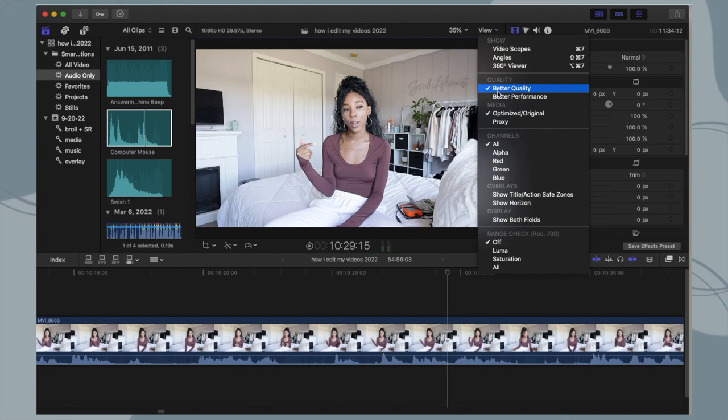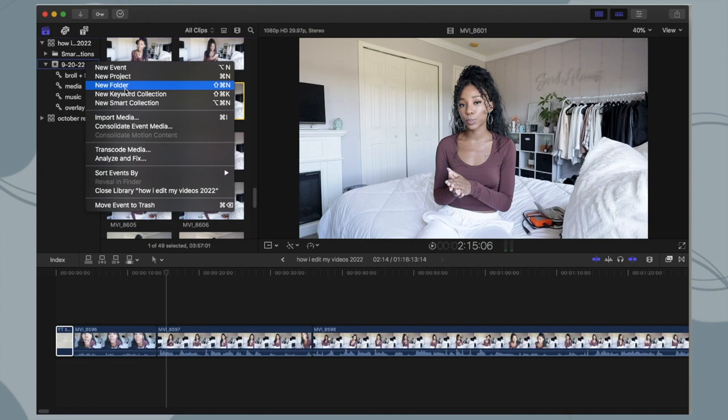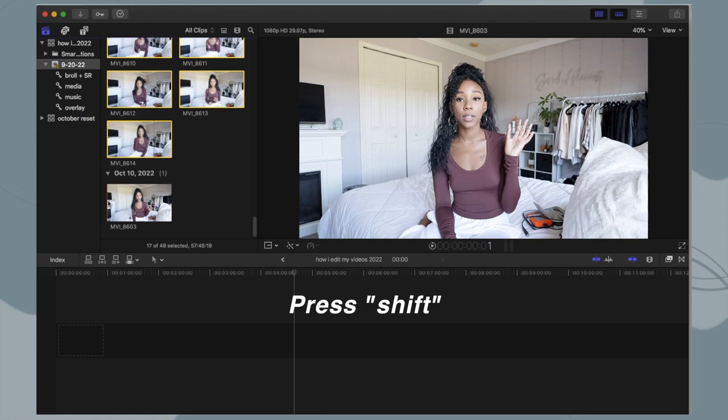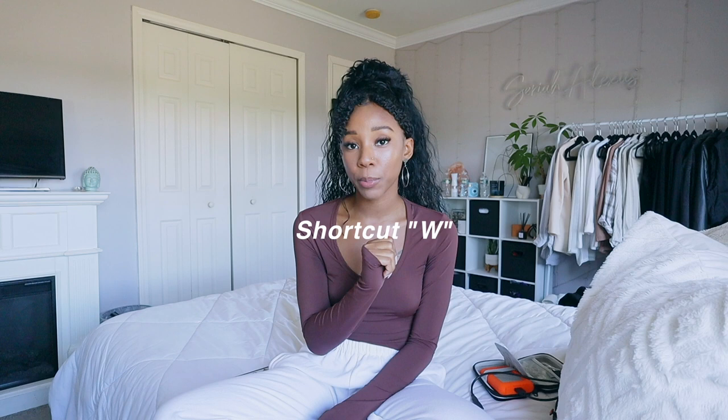Within the library you have the events. What I like to do is make keyword collections in the event where I label them based on what's in them — like music, B-roll, overlays — so if I quickly want to add an overlay I don't have to scroll through all the clips. After all your clips are imported, you add them to the storyline or timeline. The easiest way is to multi-select all clips using shift-click, then press E — that's a shortcut to add all clips to the end of the timeline in order. Press W to add clips in between, and Q to add clips above or audio underneath.